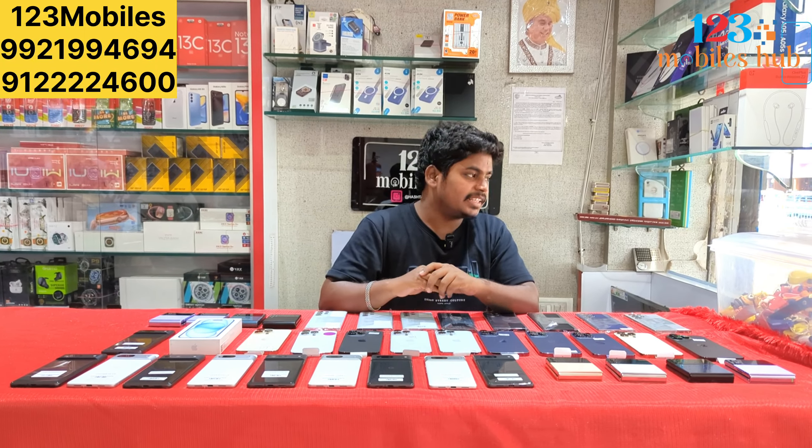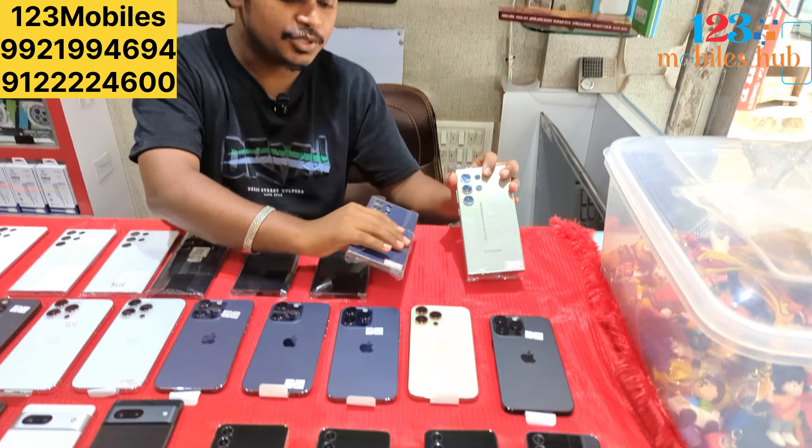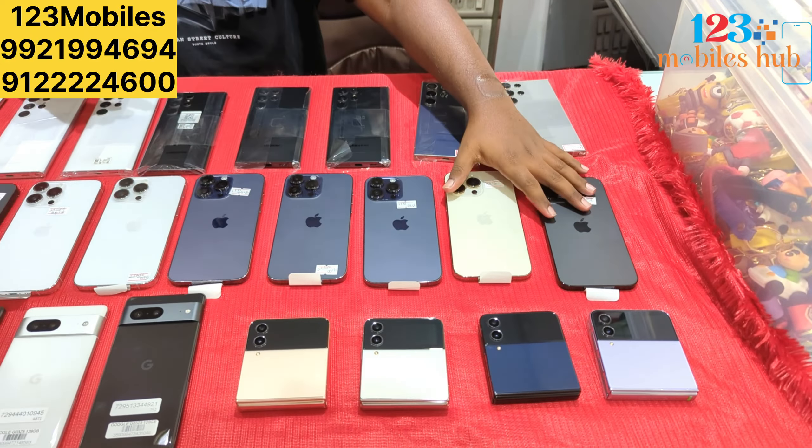Friends, if you use one to three mobiles, you can use Samsung S24 Ultra. If you use two pieces, you can use 14 Pro Max.